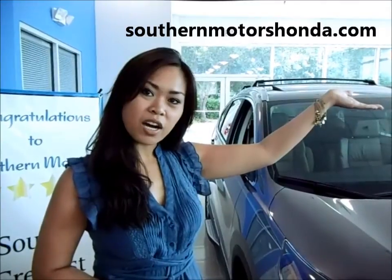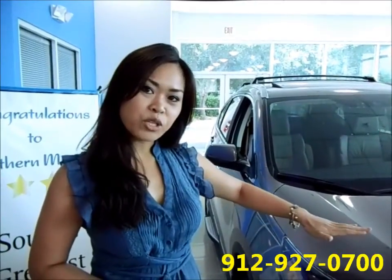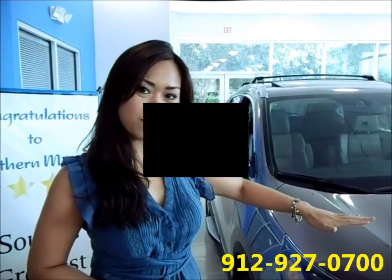So now that we've gone over features and the styling of the new Honda CR-V, please don't hesitate to contact us if you have any more questions at SouthernMotorsHonda.com or at 912-927-0700.